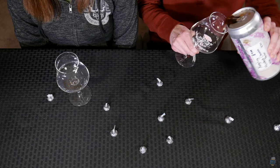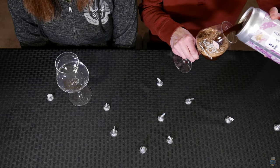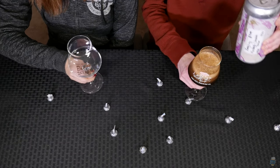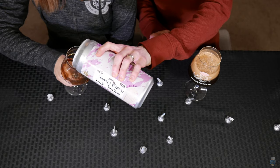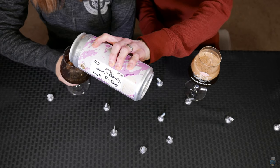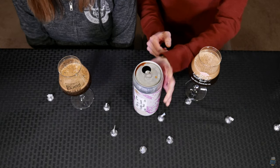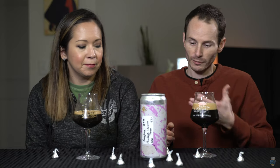This is the first collaboration Yingling has ever done, and it just so happens to be with Hershey's. I guess because they're both in Pennsylvania, they're probably pretty close by to each other. We found this at our local bottle shop, Dominion Wine and Beer, which has now become our local haunt because their food is fantastic and they have all kinds of crazy beers that we can't find anywhere else.